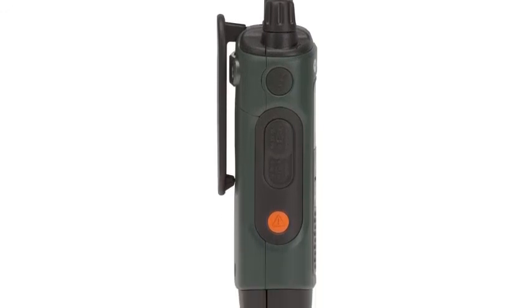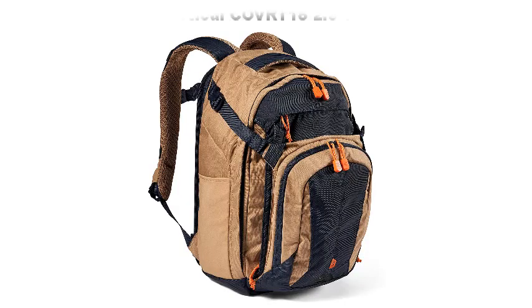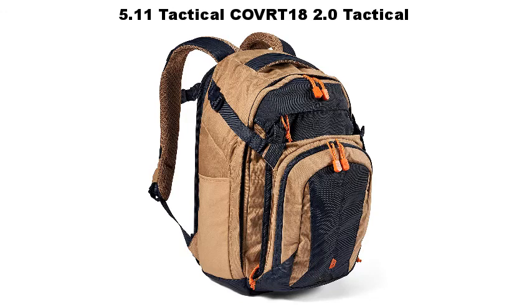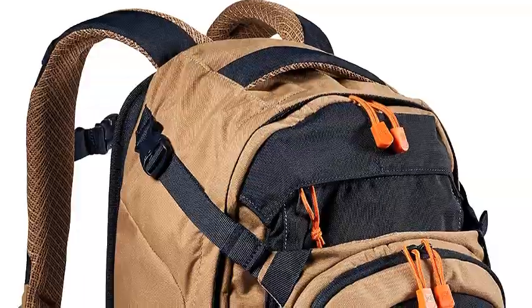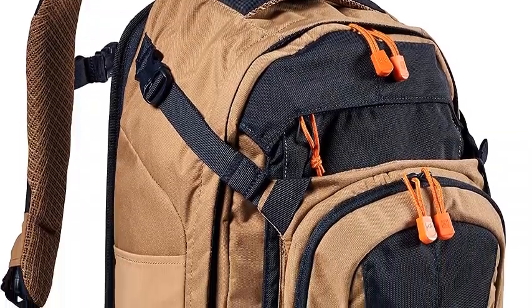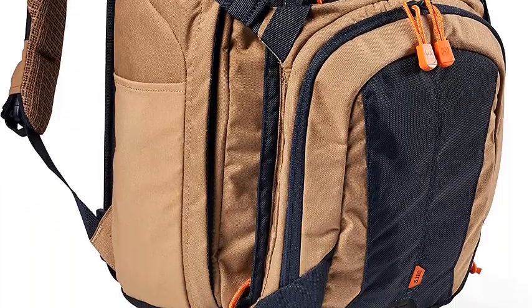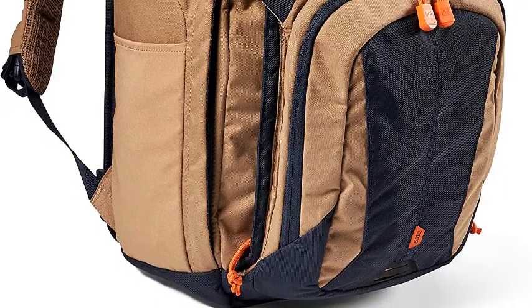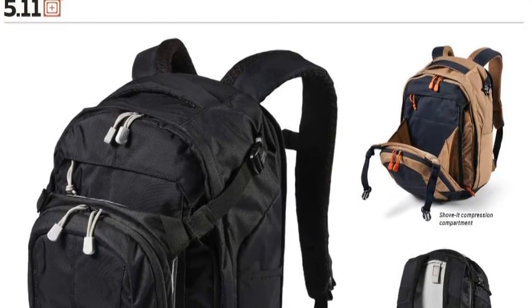5.11 Tactical COVRT 18 2.0 — the COVRT 18 2.0 is the next iteration in a series of backpacks designed not to call a lot of attention to itself. Whether you're working in a tactical and austere environment or just want a pack with a street-smart look, it has you covered. On the outside you'll find contemporary features like dual water bottle pockets, a shove-it compartment with side gussets, and a zipper drop pocket.